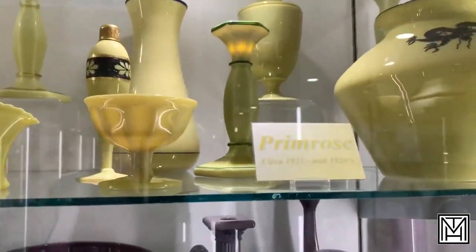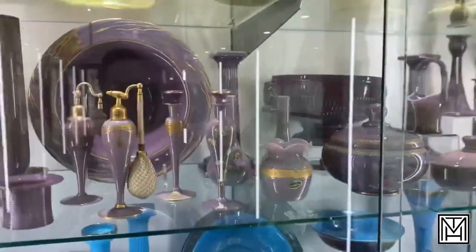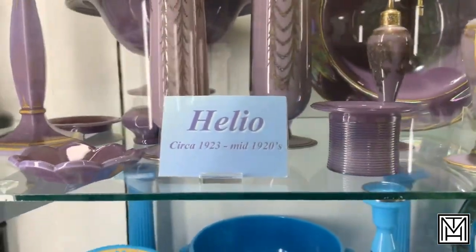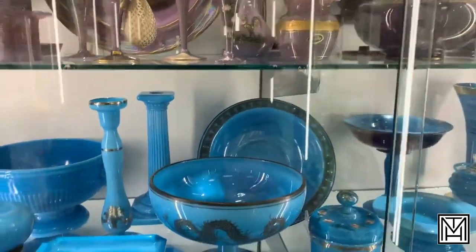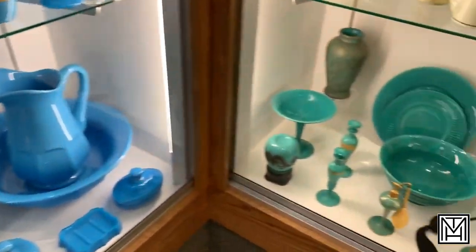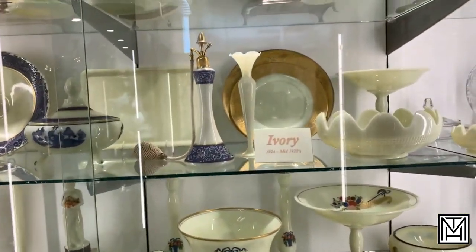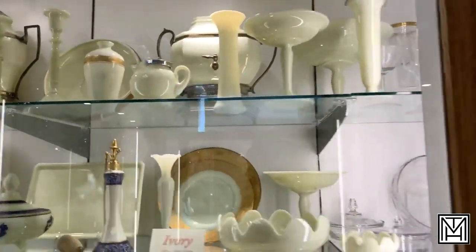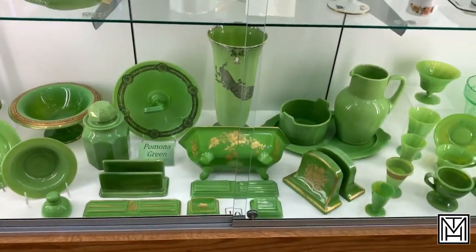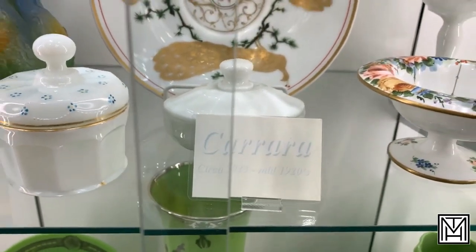They had what they called primrose, which was mid-20s. Helio comes back later — this is the helio that was introduced in 1923. Azurite is one of the blues, different than the turquoise they started with. Then getting into jade and then what they called ivory. She said these were the opaques. Another color was Pomona green, and Carrera — that white — was a color as well, mid-20s.